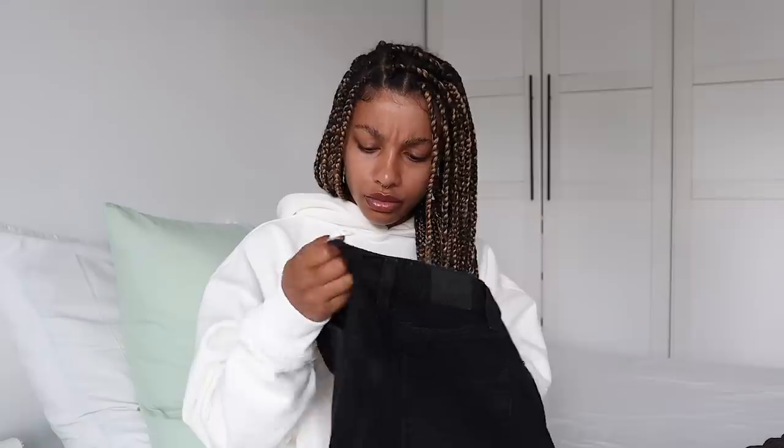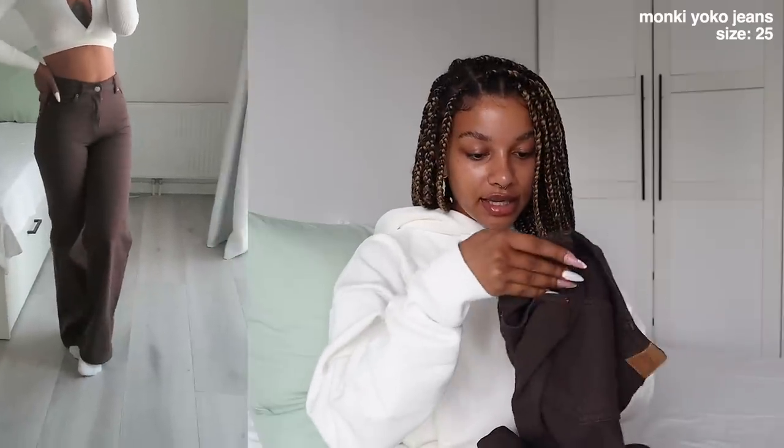These are the Yoko style from Monkey — they have this style in a lot of different colors. I also saw they have new corduroy jeans which I think is really cute for fall and winter. Then I also have the Yoko jeans in brown. I've never had a pair of brown jeans and it looks so cool, especially for fall. This one is also size 25 — pretty much the same fit as the black pair but in brown. Really great, 10 out of 10 recommend.